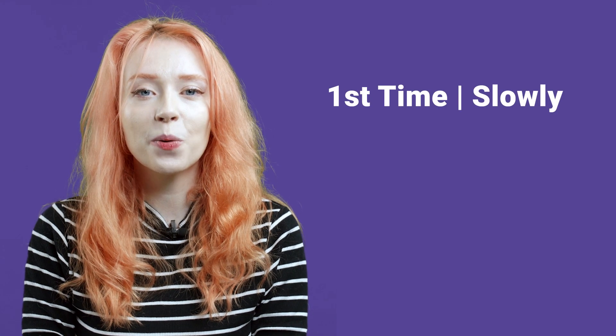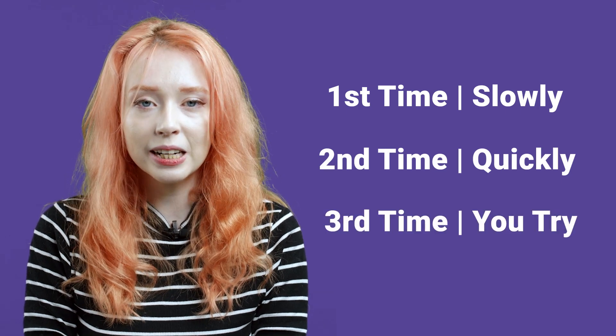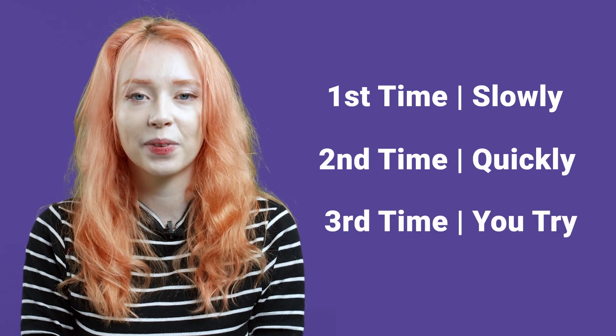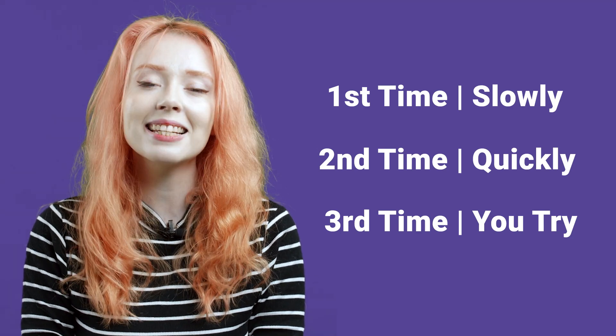I will say each tongue twister once very slowly, the second time very quickly, and the third time is for you to try. Be sure to listen carefully and always repeat after me. Let's get started!